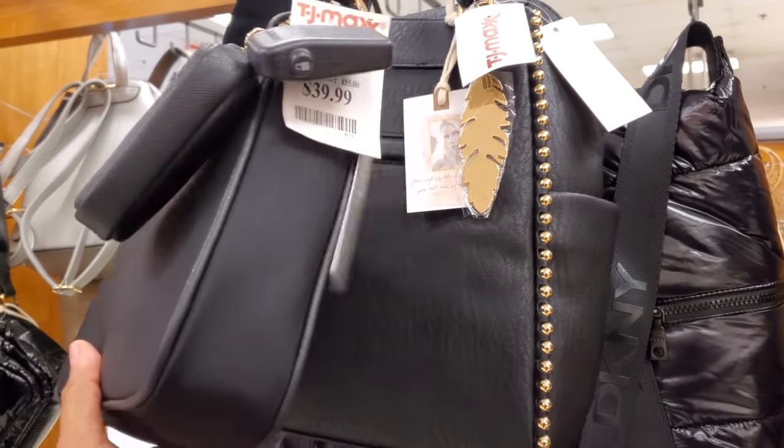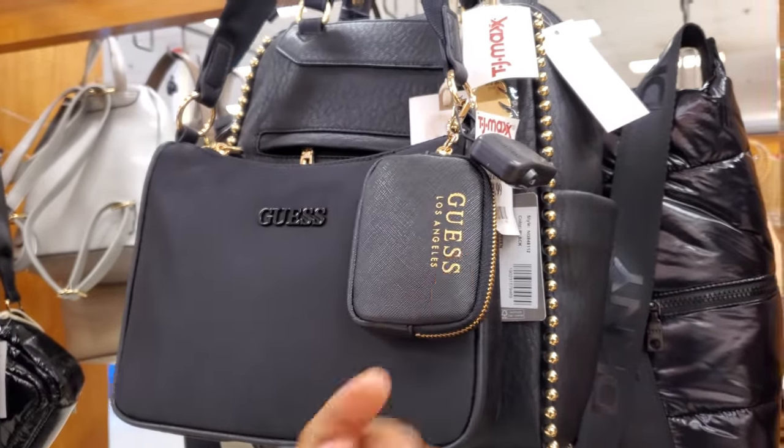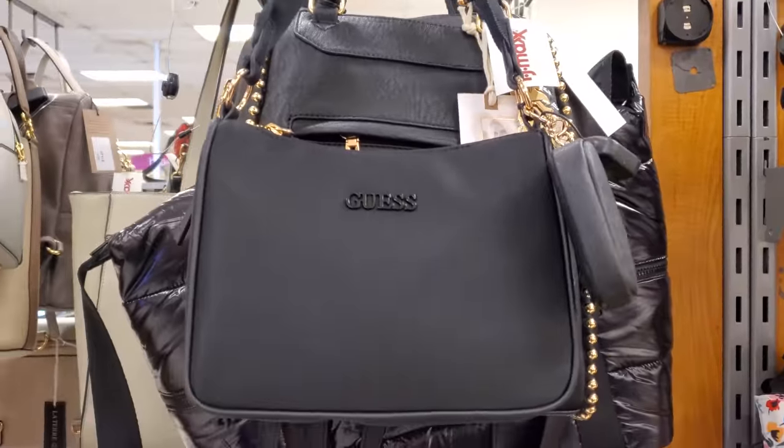It's a new Guess one, just a little different style. This one's going to be $40. You do get the little coin pouch — it says Guess on it. All in black, gold hardware. That's actually kind of cute. Really simple and cute.